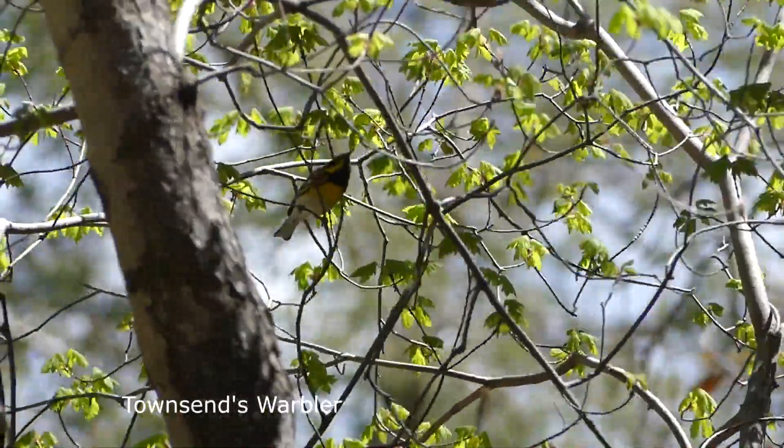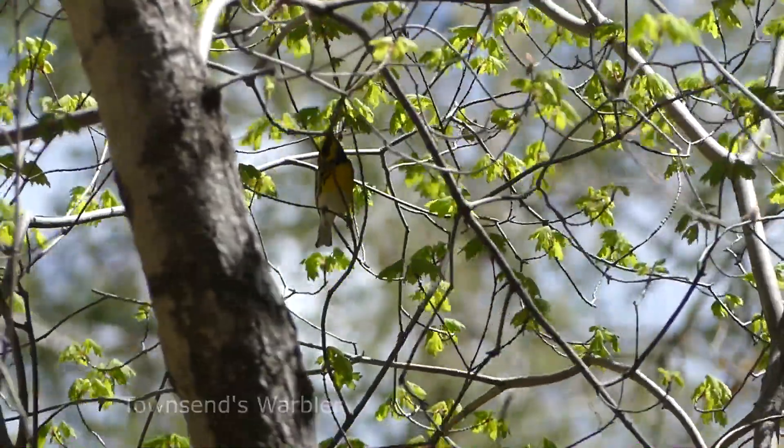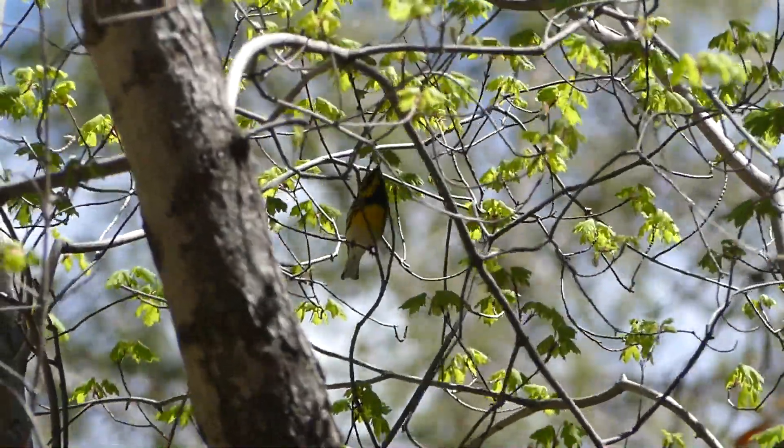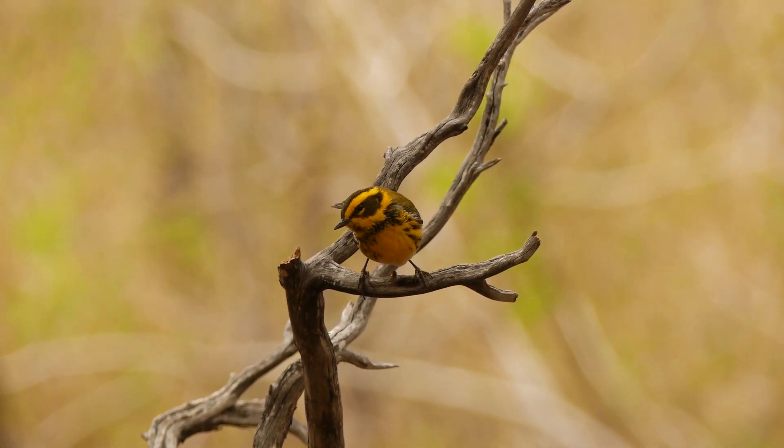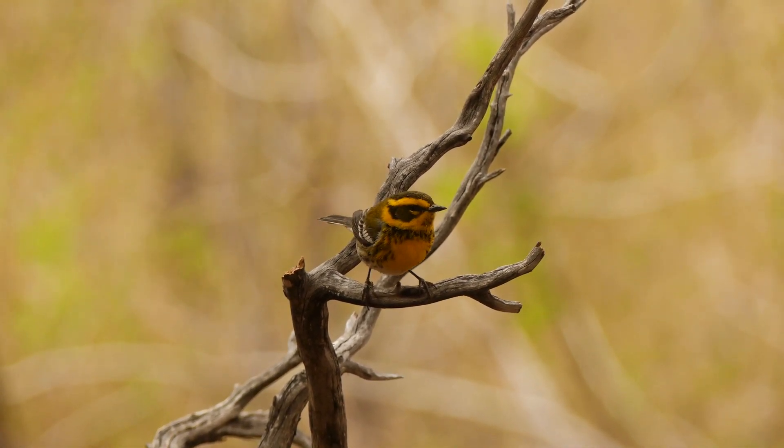This is Townsend's warbler, named after American naturalist John Kirk Townsend. The striped necklace and dark cheeks are great field marks.